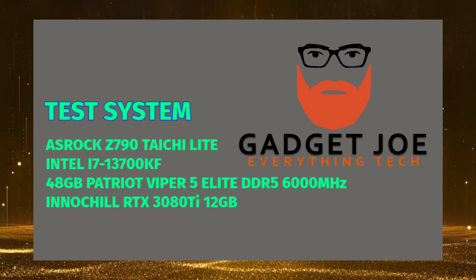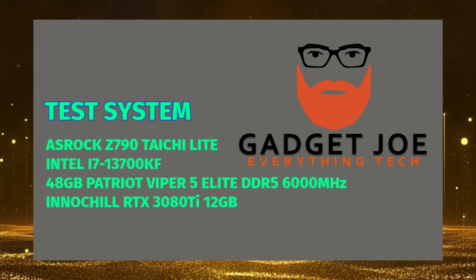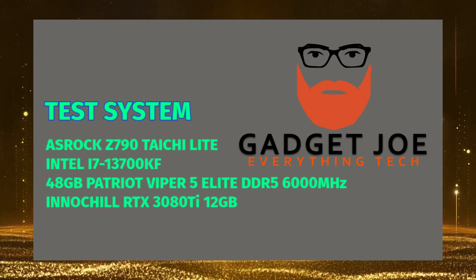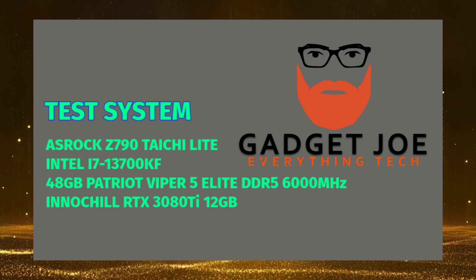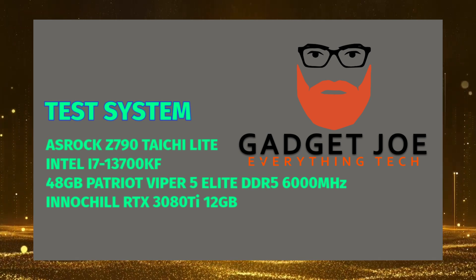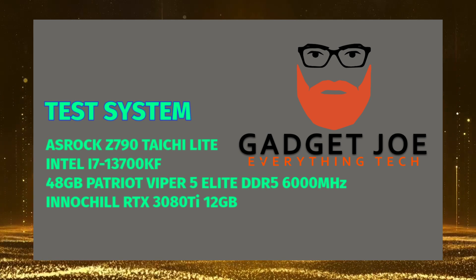So enough talking about the drive's features and reeling off its specs list — let's get it put into the test bench and find out first hand just how it performs. The test system is an ASRock Z790 Taichi Lite with an i7-13700KF, 48GB of Patriot Viper DDR5 RAM, an Inno3D RTX 3080 Ti, and the Acer FA200 itself.